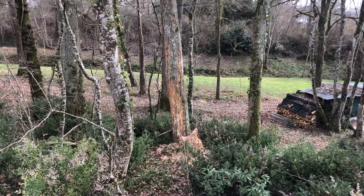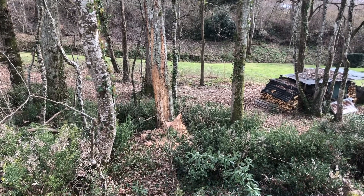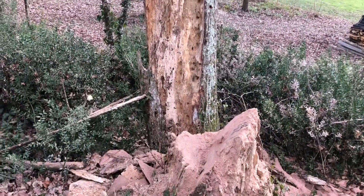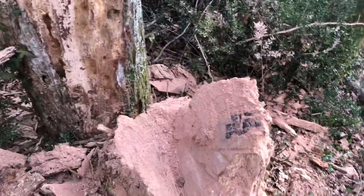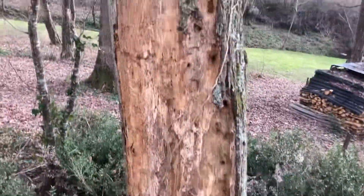The tree is now cut and it just fell where it was — it's fallen off the stump but it's quite big.